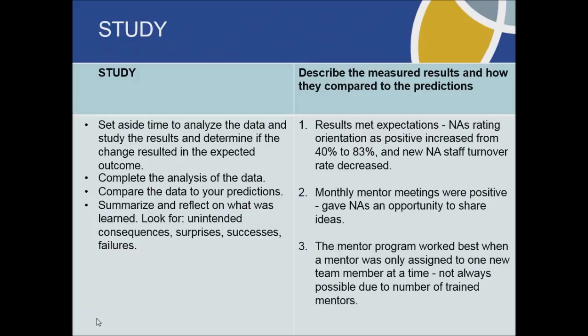Then the next step was studying the results of the test. The data they collected turned out to be very positive, but it took about six months. They did a satisfaction survey six months after they started their mentor program, and it showed that the number of nursing assistants who rated the orientation as positive increased from 40% to 80%, which was huge. In addition, the monthly mentor meetings were quite a success, giving mentors an opportunity to share ideas about the mentorship program and other ideas to improve the quality of the home. They also found that they didn't have enough trained mentors, as mentors expressed it was difficult to mentor more than one nursing assistant at a time.